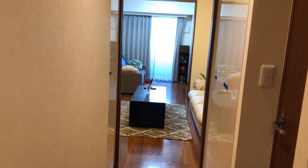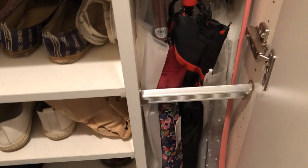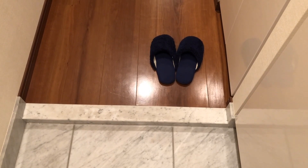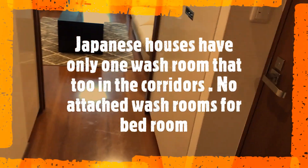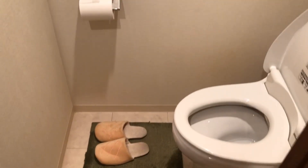They have provided so many storage facilities in this apartment. This cupboard is for keeping shoes and for umbrellas. Up to this point you can wear the shoes — Japanese people will wear shoes up to this point, and after that they will wear these home slippers.